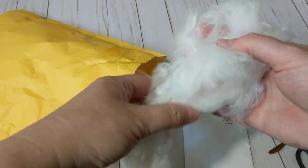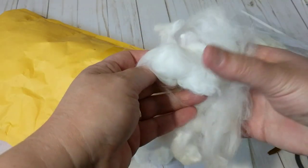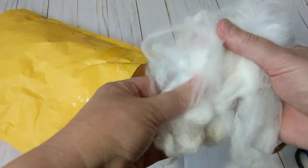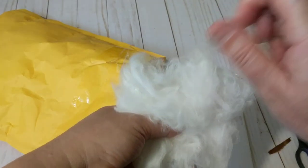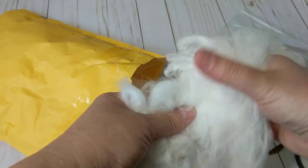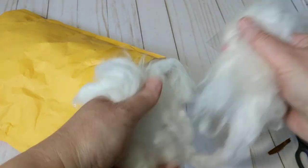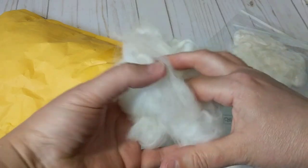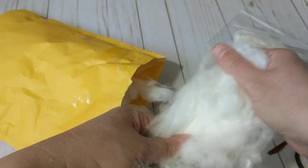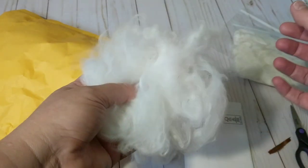I just wanted to share this unboxing — both packages came on the same day. You can card it with a brush but my wrist hurts, so that's why I use the carder. I hope you like this unboxing. If you haven't subscribed to my channel, please do subscribe and share with your family and friends. I have a live stream tomorrow around noon mountain time here in Edmonton, Alberta. Stay tuned for that. You guys take care and I'll see you in my next video, bye bye!